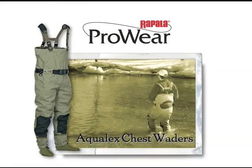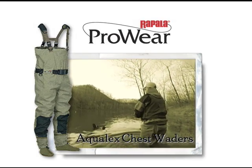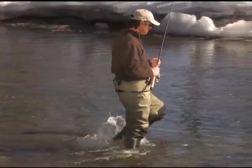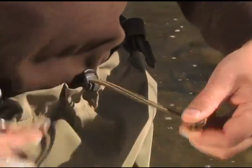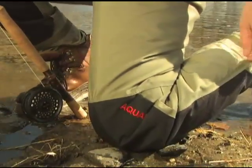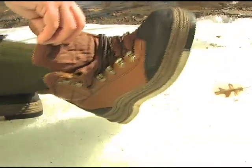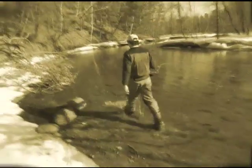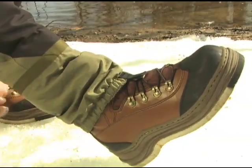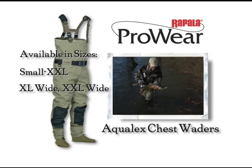Rapala's Aqualex chest waders are made from four layer Aqualex fabric for high breathability with extreme waterproof performance. Ergonomically designed with a wide belt to support your lower back, you can remove the neoprene padded suspenders and use the elastic draw cord to wear them waist-high in shallow conditions. Aqualex waders are reinforced from the knee down for durability, have a zippered flip-out inner chest pocket, comfortable neoprene socks, and gravel guards with a non-slip elastic band. Available in small through double extra large, including wide versions in XL and 2XL.